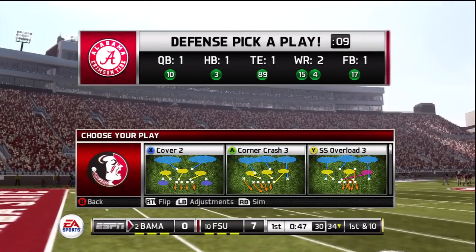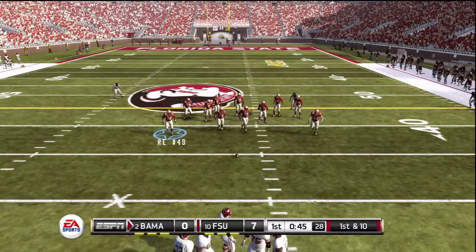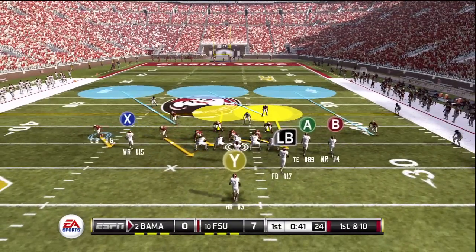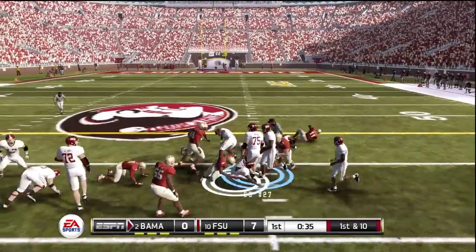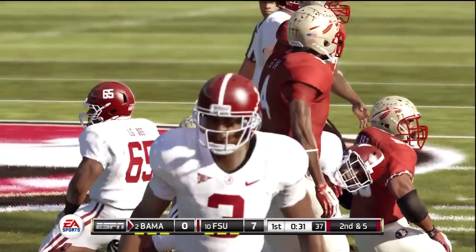There were some animations I was suspect about at first, mainly the running animations — they look like they're sliding, almost like ice skating. But after actually playing it, it feels really good. The controls feel really good, very responsive.